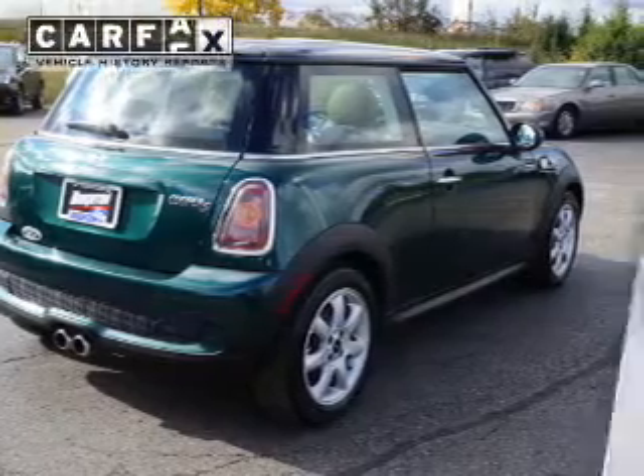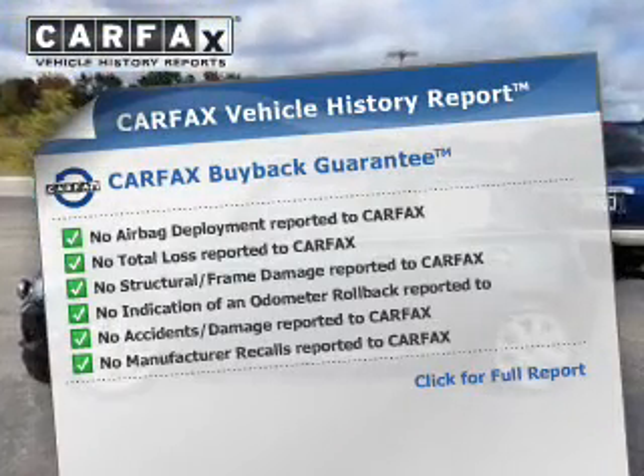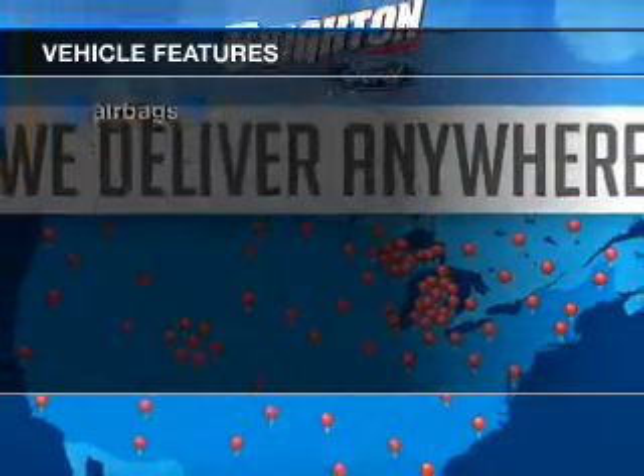Let the outside in with a power sunroof. This automobile comes with a Carfax report, which reduces your buying risk by providing the vehicle's history before you purchase. And with these notable features, you won't want to miss out on the opportunity to own this